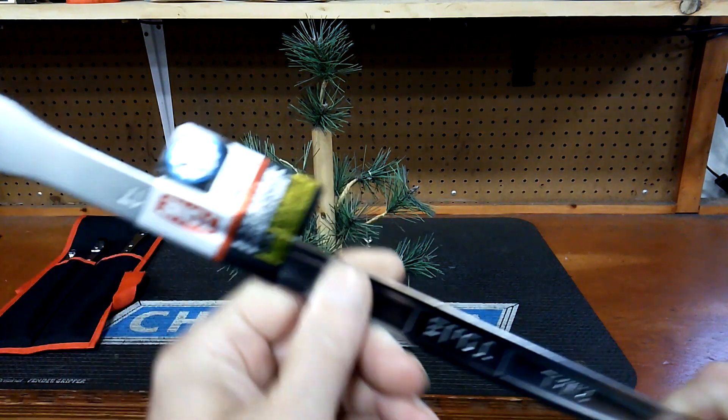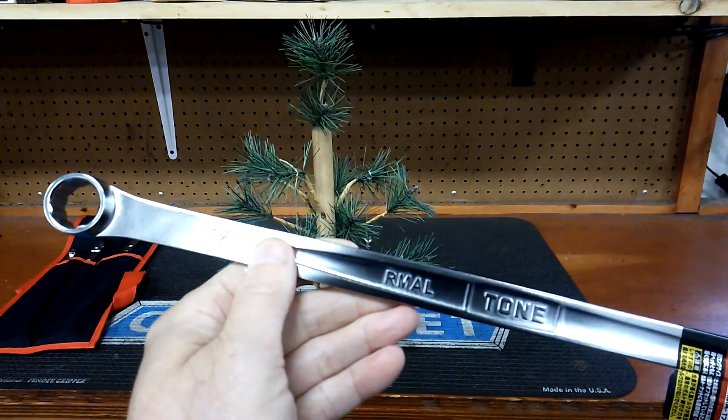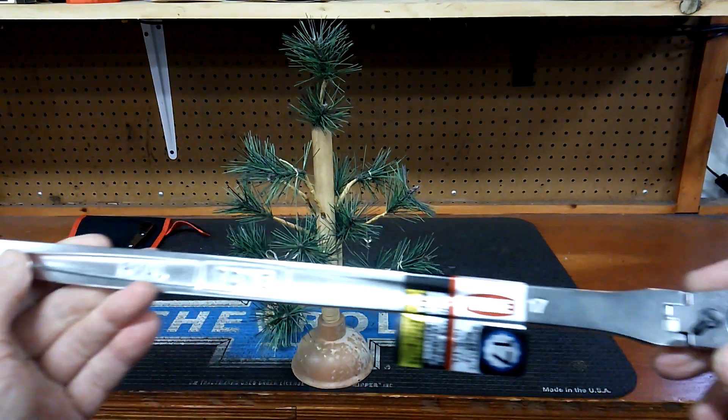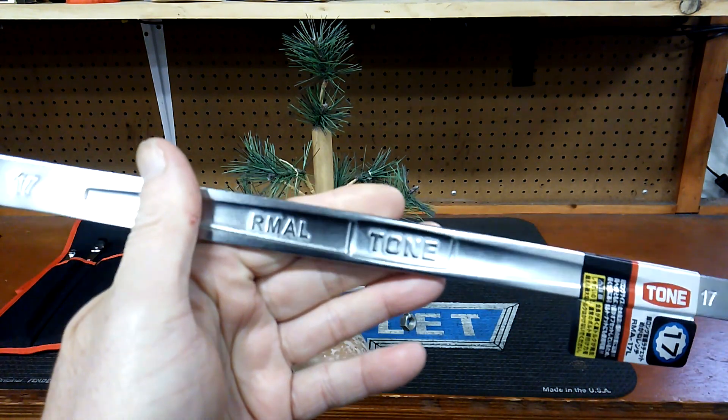If you have subscribed, you've got a chance to win. December 23rd I'll make the announcement. It's a long pattern, double box, flex head ratchet wrench set made by Tone.